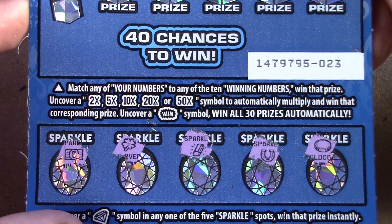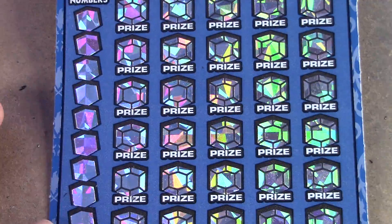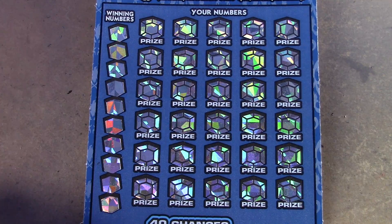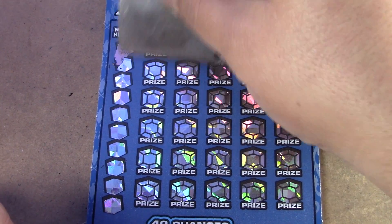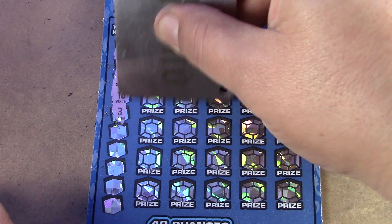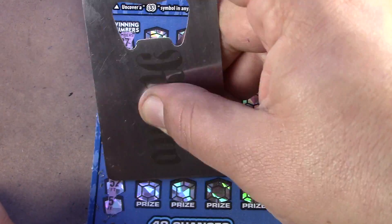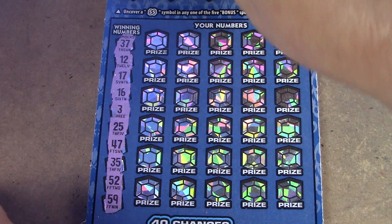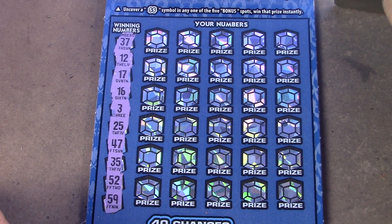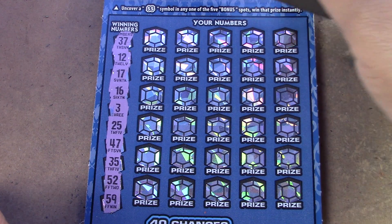In the middle part it's a matching numbers game. The multipliers are 2, 5, 10, 20, and 50 times, and the win symbol wins all 30 prizes automatically. We haven't found any symbols on this ticket at all — we've had a couple decent wins on it before but no symbols. It'd be really nice to find a symbol today.